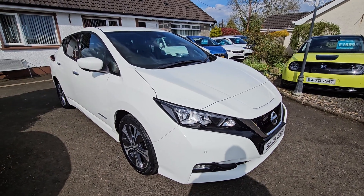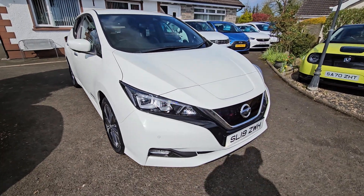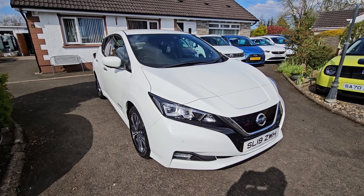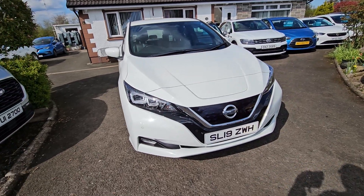Hi folks and welcome to the DS Cars video channel. Here today we have a 2019 Nissan LEAF. This is the Tecna model, top of the range, full of spec.